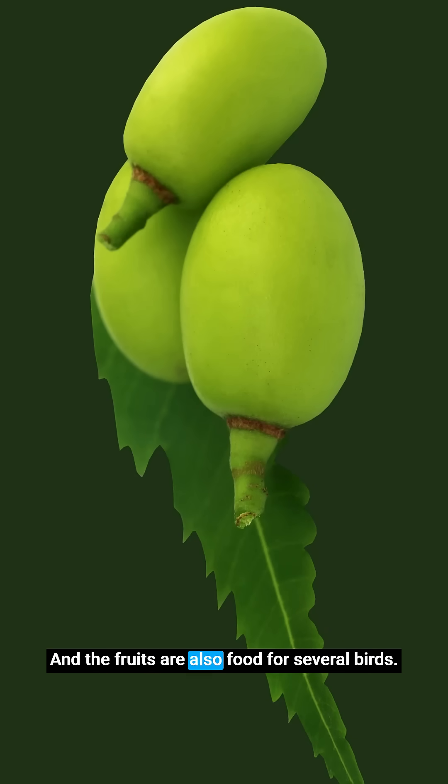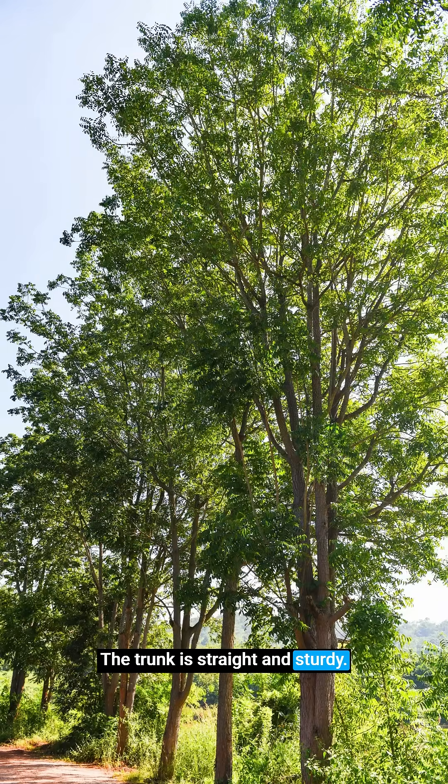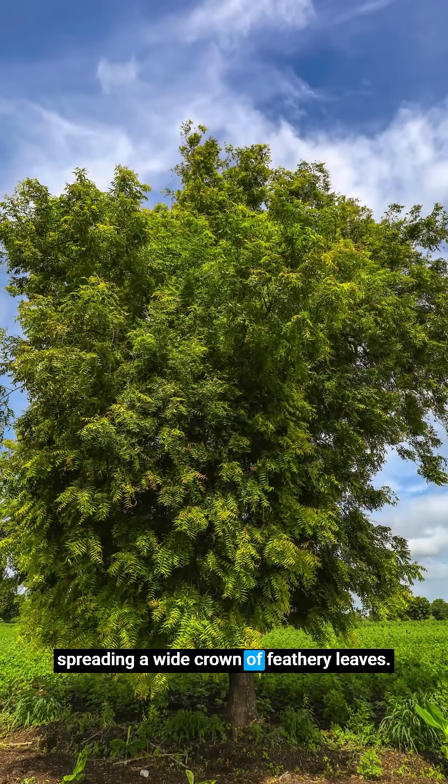And the fruits are also food for several birds. The trunk is straight and sturdy, with rough, greyish-brown bark that flakes off in tiny scales sometimes. Older trees can grow up to 20 metres tall, spreading a wide crown of feathery leaves.